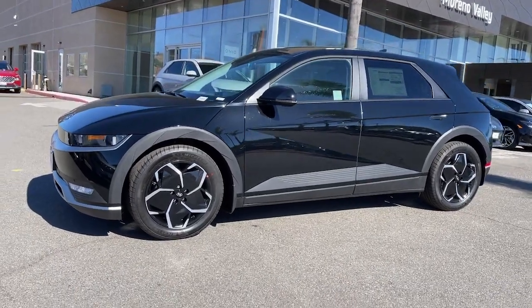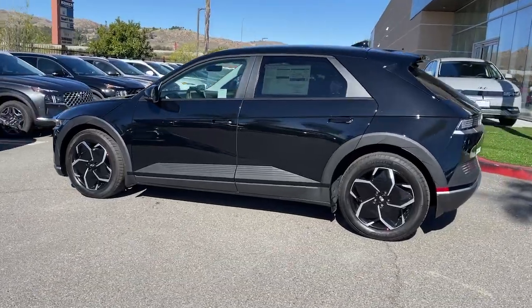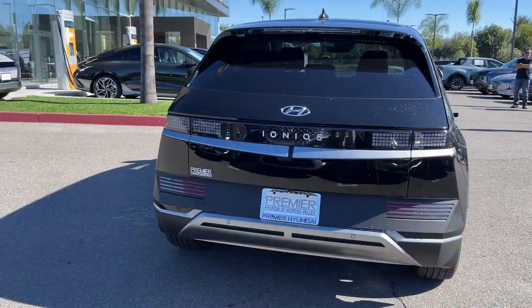You will love the features of this 2024 Hyundai Ioniq 5. Drive boldly into the future in this distinctive Ioniq 5, the spacious family-friendly EV that's designed for today's connected lifestyle.